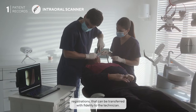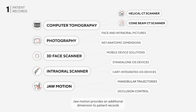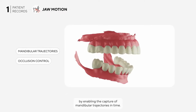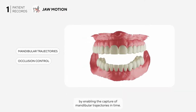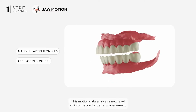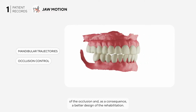Jaw motion provides an additional dimension to patient records by enabling the capture of mandibular trajectories in time. This motion data enables a new level of information for better management of the occlusion and, as a consequence, a better design of the rehabilitation.